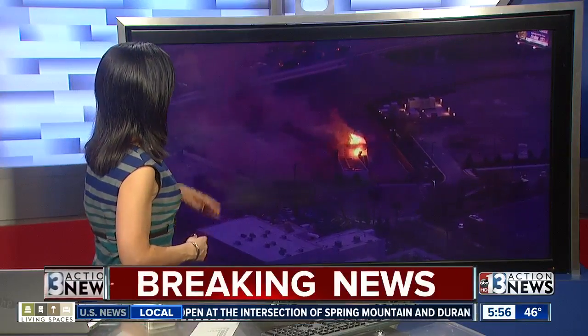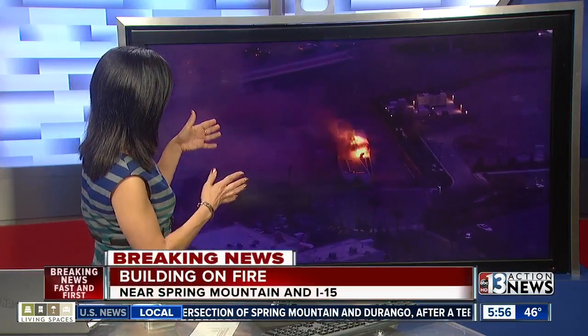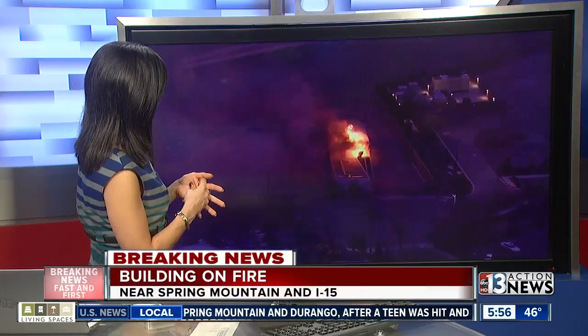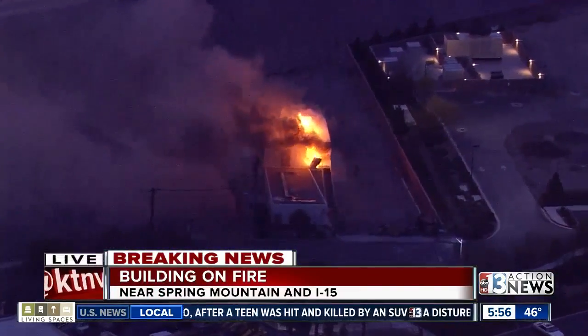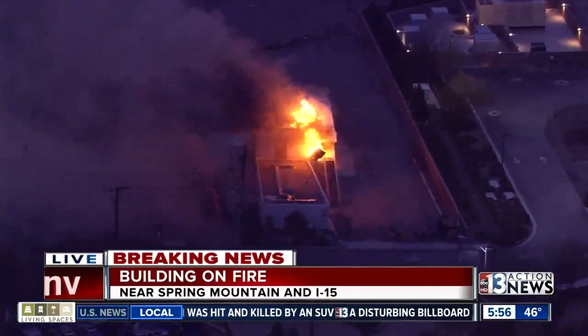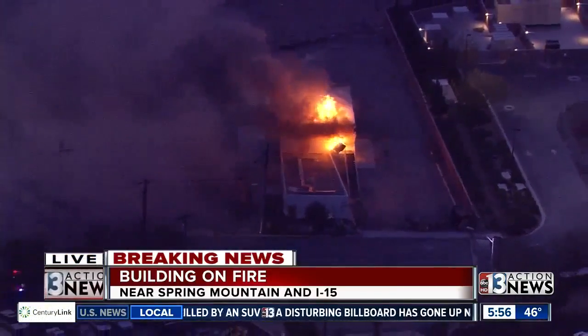Chopper 13 fast and first right now over a fire that's right next to the highway. Parker Collins is in the chopper with a look around. Doesn't look like fire crews have shown up just yet, right, Parker? Well, Dana, if you wait just a few seconds, you're going to see firefighters pull up as we speak.